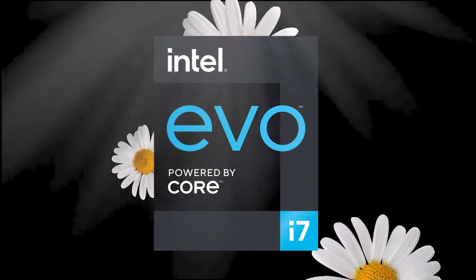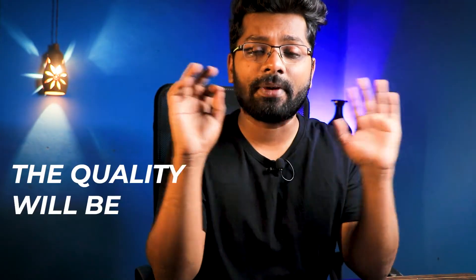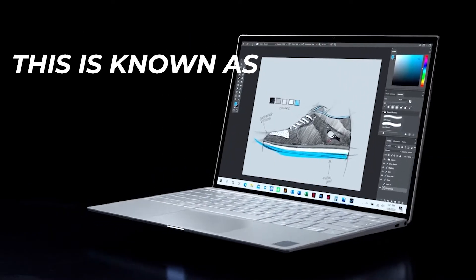If you're buying a laptop online and you're not sure about the quality, then look for the sticker. If you have the sticker, the quality will be amazing — trust me, go for it.